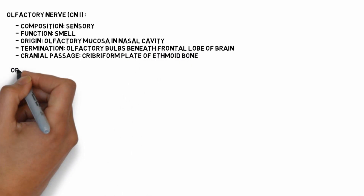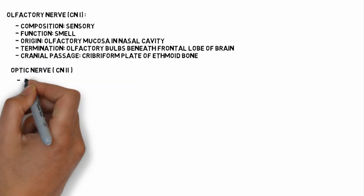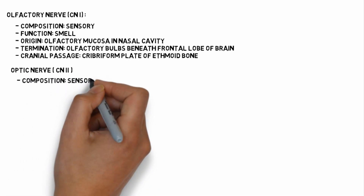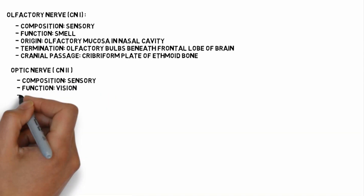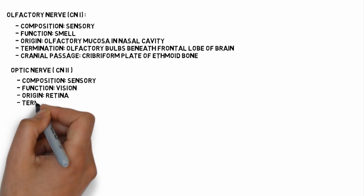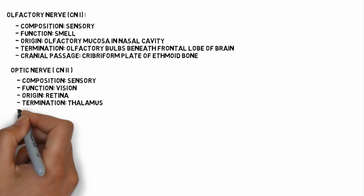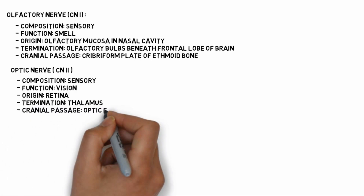Cranial nerve 2 is the optic nerve. It is also a sensory nerve. Its function involves impulses related to vision. It originates from the retina and terminates in the thalamus. It passes through the optic foramen.